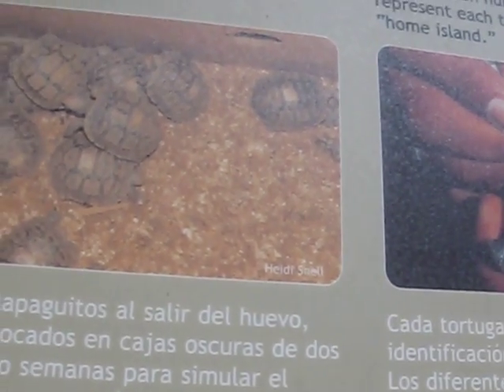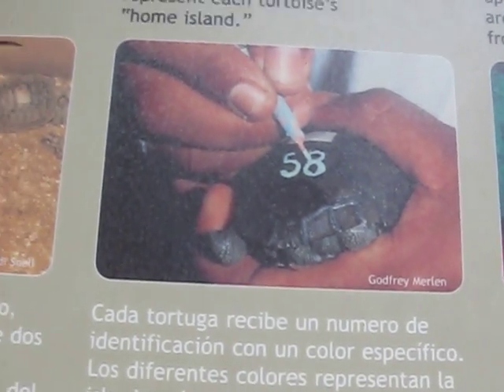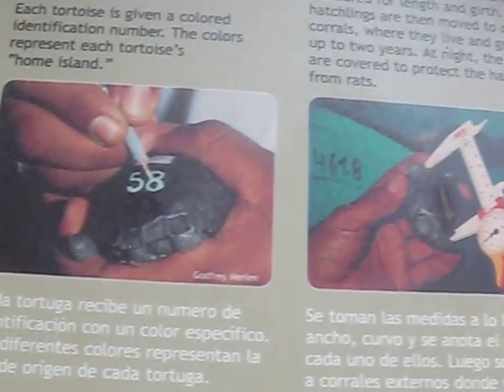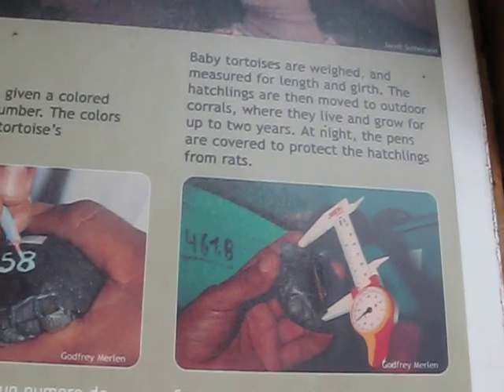Once all of them are out of the egg, they start to dig their way out. After they hatch, they still have to wait one or two weeks until everybody hatches, and then as a team they start to dig their way out together.